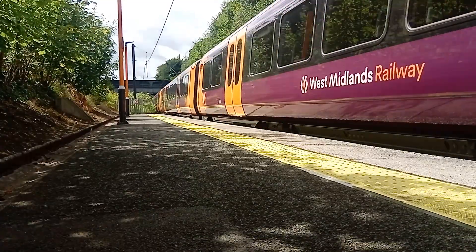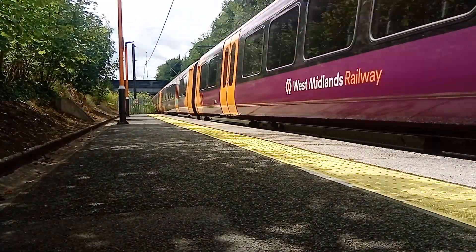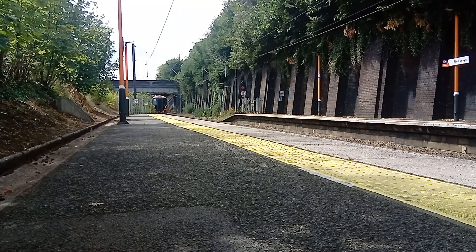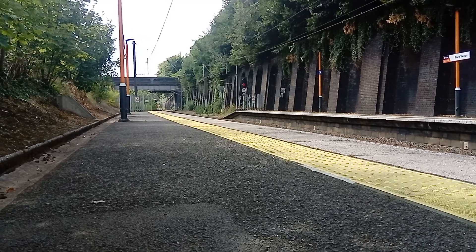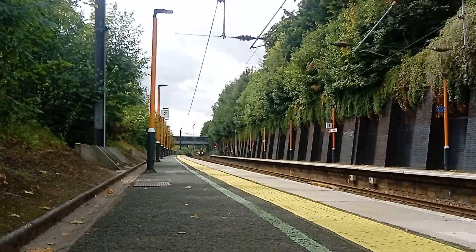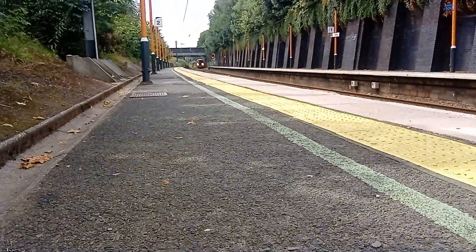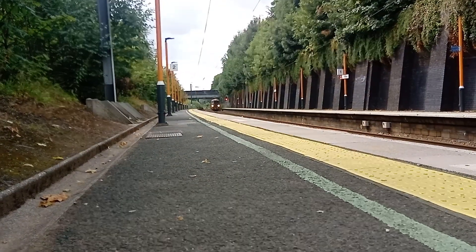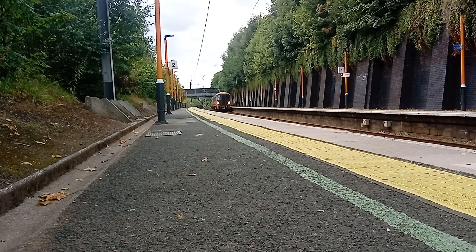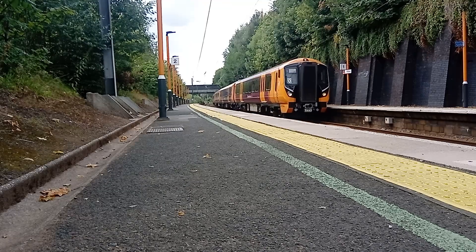And 730 015 with the 12:28 West Midlands Railway service from Lichfield Trent Valley to Bromsgrove. We've got another working coming in now — I'm just trying to sort out the legs on my tripod, they're all a bit out of place. So we've got another Cross City service, Redditch to — I'd assume Four Oaks — no, Lichfield Trent Valley. This is south of Bromsgrove: 730 046.